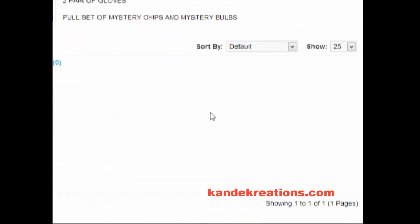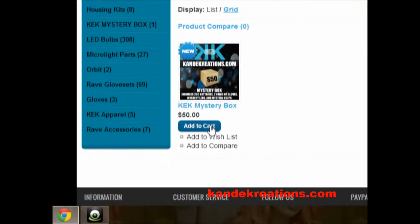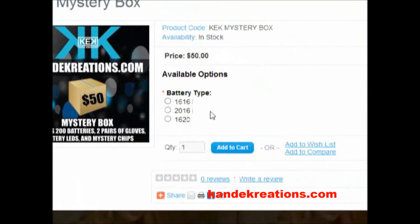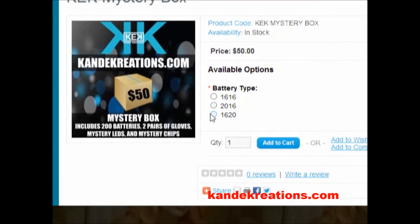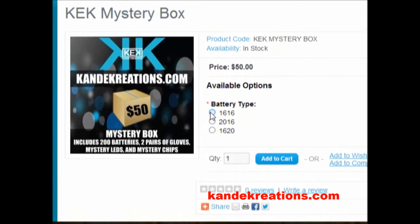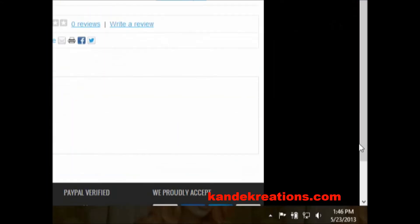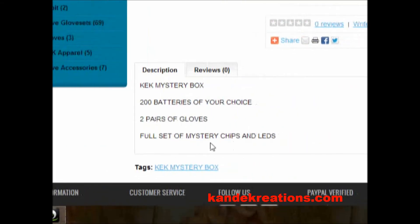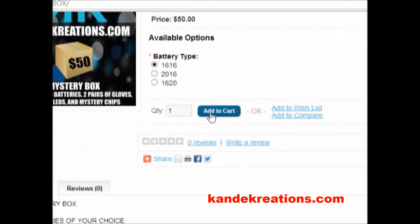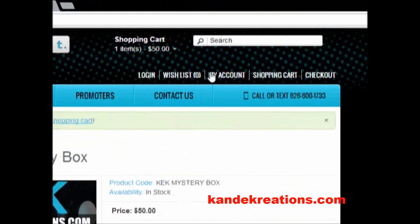Scroll around — here it is, 50 bucks, that's a pretty good deal. You're going to add to cart. You can choose your battery size as well, so I'm going to go 16. The mystery box comes with a 200-pack of batteries of your choice, two pairs of white gloves, and a full set of mystery chips.